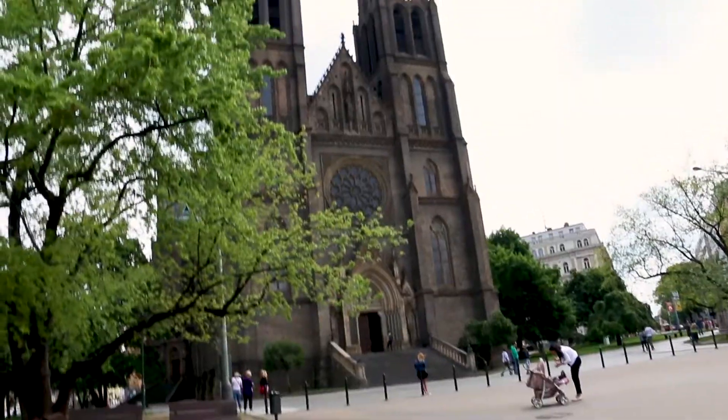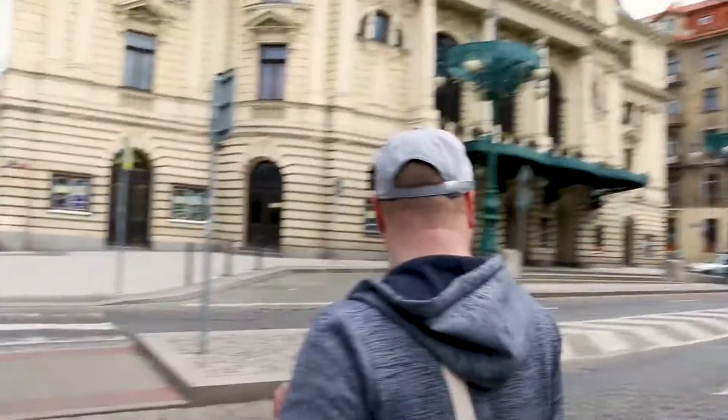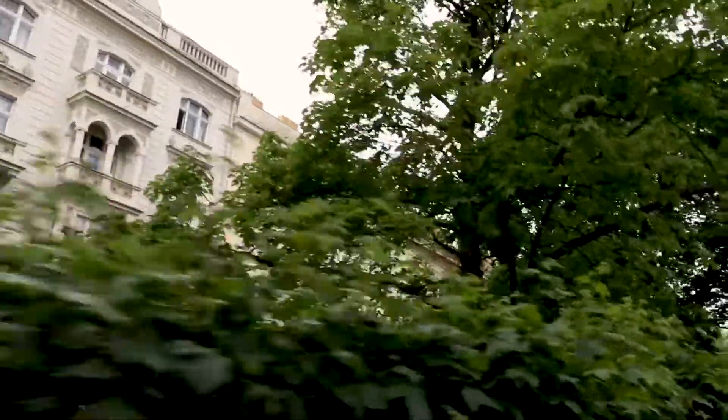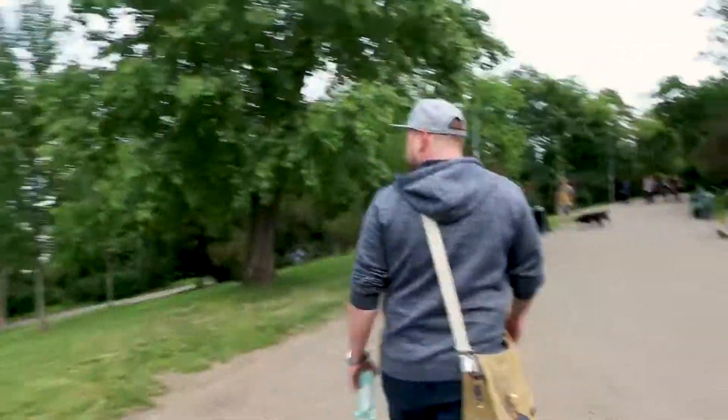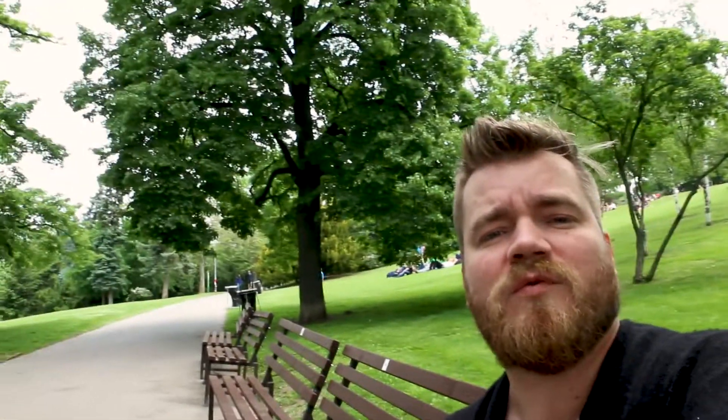Today we are in Vinohrady, which is a very lovely part of Prague. It's called Vinohrady because it translates as vineyards — wine gardens. Back in the 14th century this area was covered with vineyards.